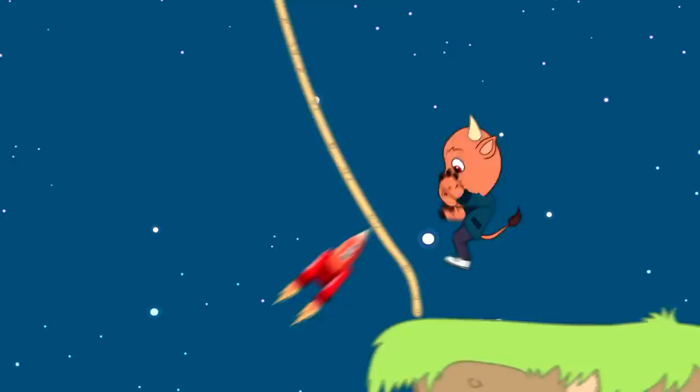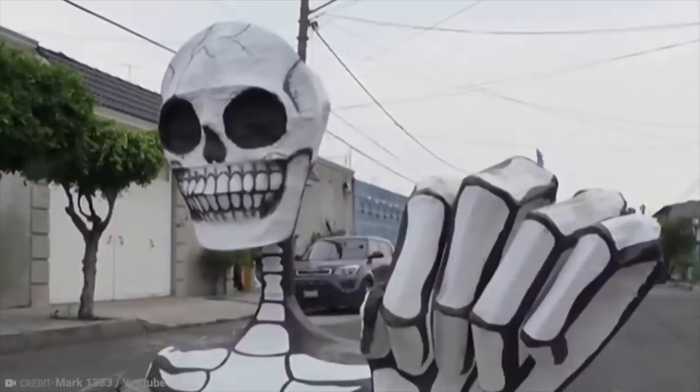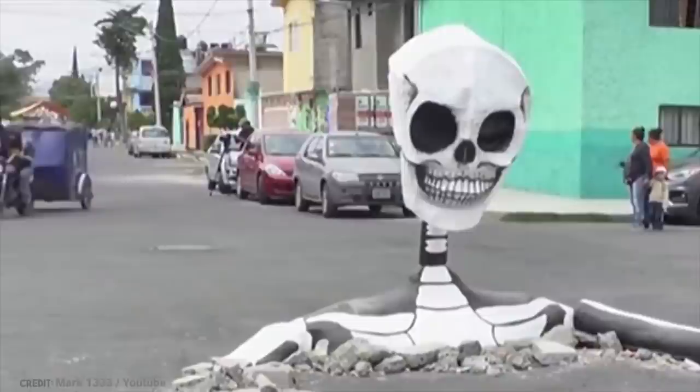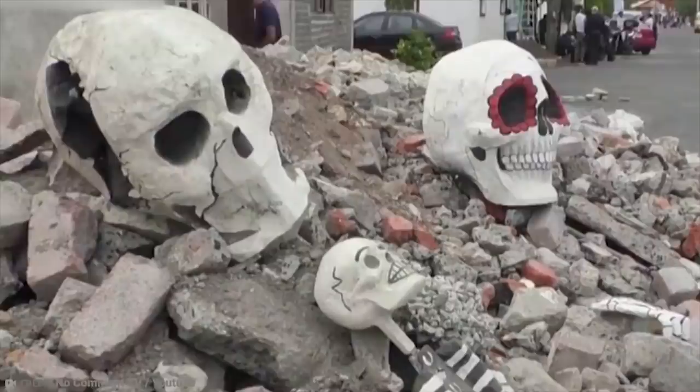Number 15: Giant skeleton appears in street. If you happen to be strolling down one of the central streets of the Tlalic neighborhood in Mexico City without paying attention, you might have gotten the fright of your life. A giant skeleton seemingly out of nowhere pushed its way up through the road from under the ground in an attempt to take over the streets. In 2019, a cardboard skeleton created by local artists was set up with construction rubble to make it look like it really was breaking through the ground.